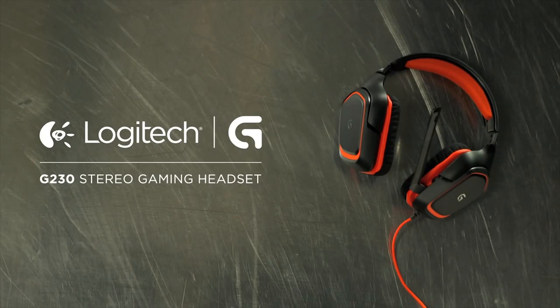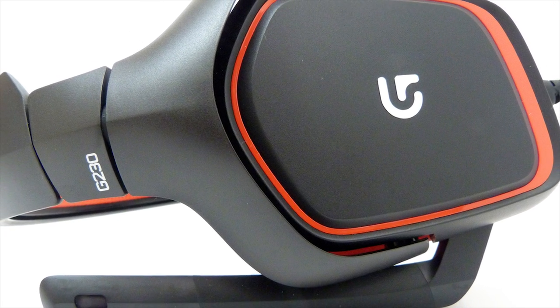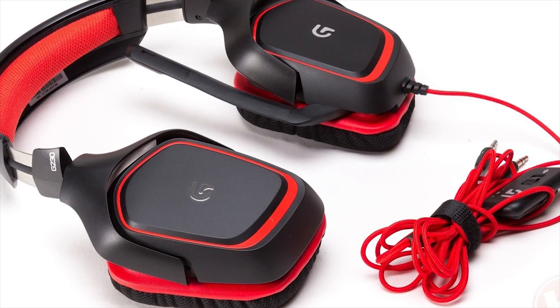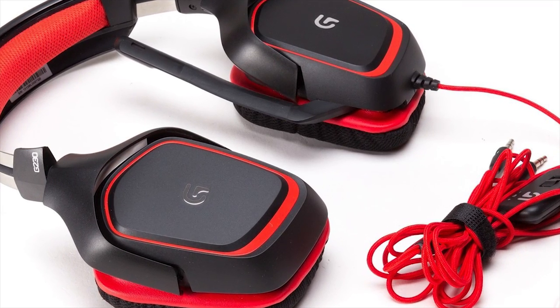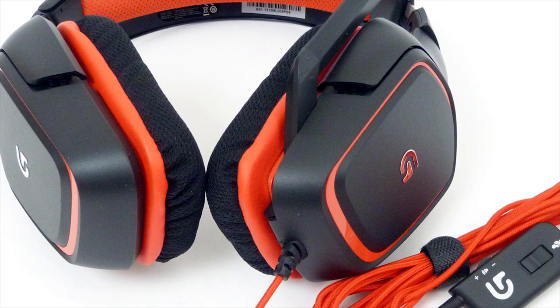Logitech G230 Gaming Headset — $40. What's better than crisp, affordable stereo audio? Nothing. The Logitech G230 Gaming Headset is a very solid product from a trusted brand, and its affordability goes a long way. If you can snag one of these and add it to your gaming setup, it will be well worth your time and money.